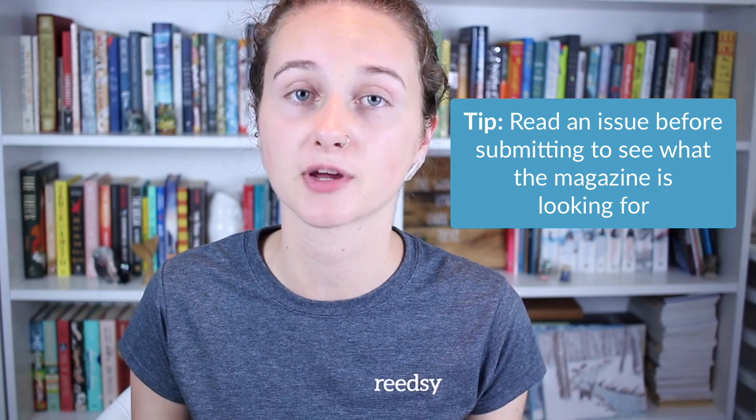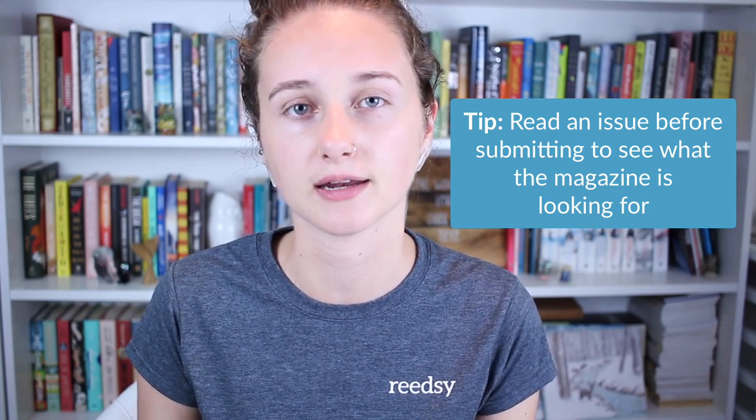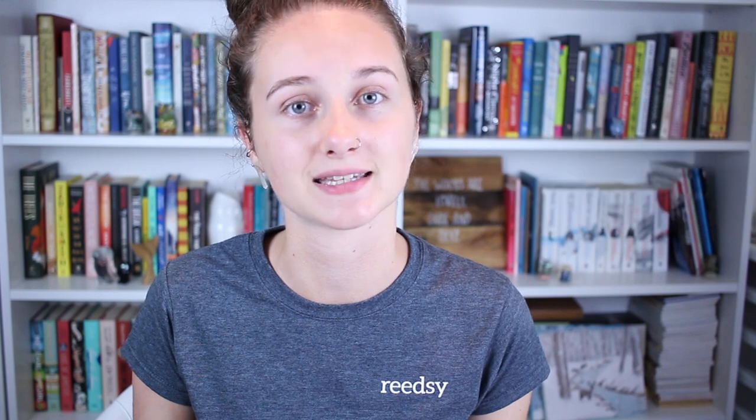The next question is where to submit. Similarly to when querying agents, it's important to make sure your story is a good match. If you find somewhere you want to submit, make sure to check their guidelines for specifications on word count, genre, and formatting. If possible, it's always best to pick up an issue of their magazine or read some of their stories online to see what's going to be best suited to that magazine.